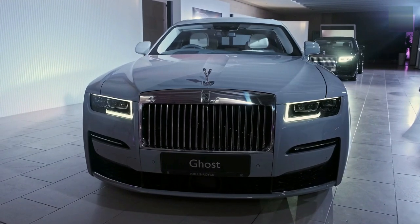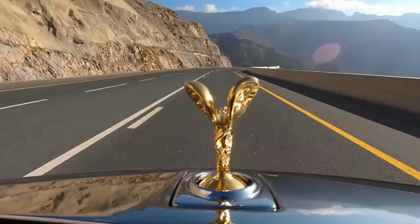In today's video, we will talk about the top 10 rarest Rolls-Royces ever made. Let's begin.